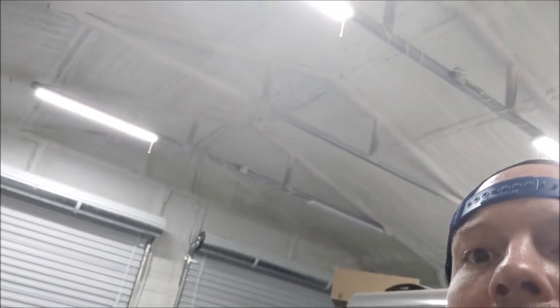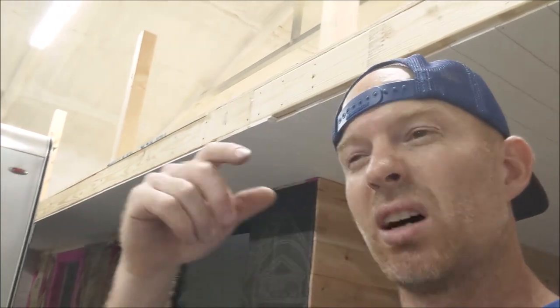It actually sounds like it amplifies the rain — it's quite louder in here than outside where you see the spray foam. I think it might be louder. I wish I had a decibel meter because it's really loud in here. Anyway, to give you an idea what to expect going with closed cell over open cell.